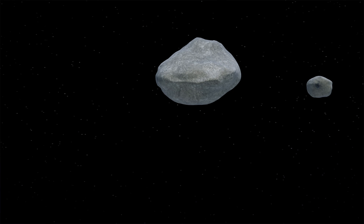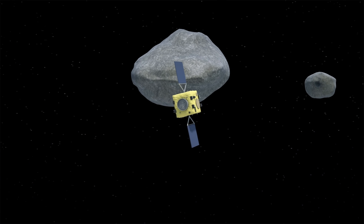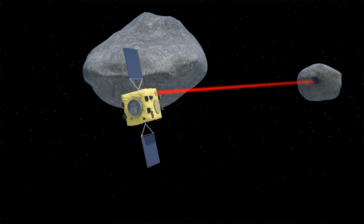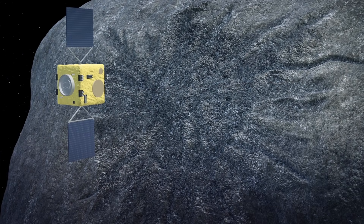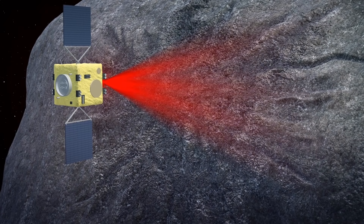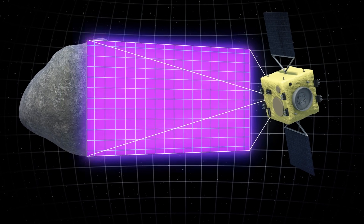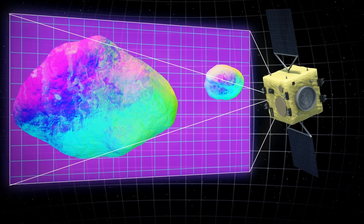The HERA spacecraft will then research the crater formed by the DART experiment in 2026. According to an ESA news release, the spacecraft will collect surface samples as well as data about the shape and dimensions of the crater. HERA will also use thermal imaging technology to examine the asteroid's structure.